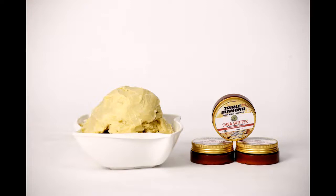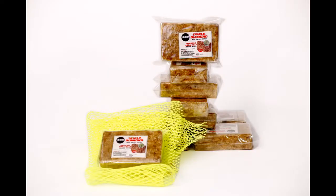So Triple Diamond stocks organic shea butter and 100% handmade soaps. To buy our products you can visit www.triplediamondmus.com — that's the website.